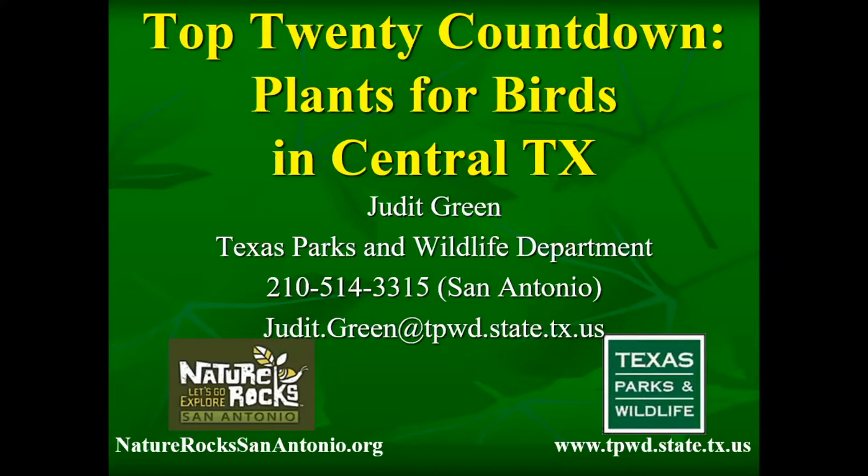Tonight's talk is a top 20 countdown of plants for birds in central Texas. The plants I'm highlighting cover four ecoregions surrounding Bexar County: the Edwards Plateau in central Texas, the Blackland Prairies, the Post Oak Savannah east of there, and the South Texas Plains. I'll talk more about that in a moment.